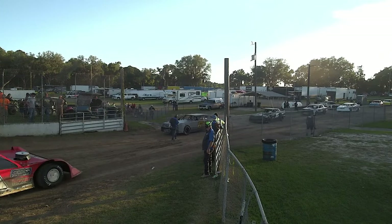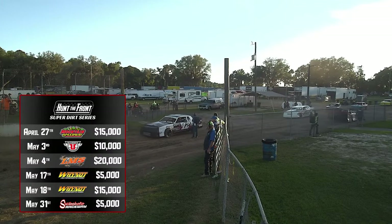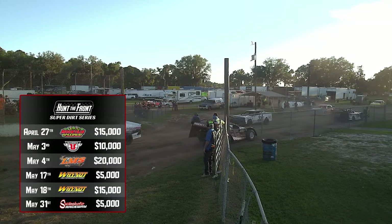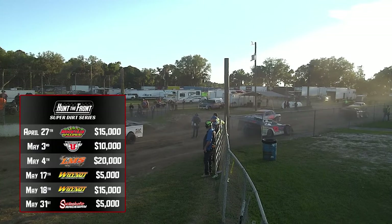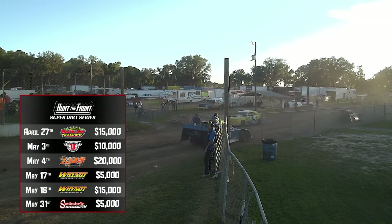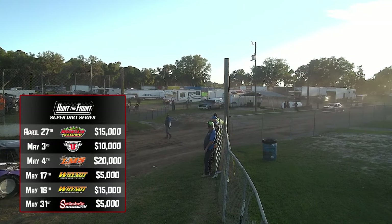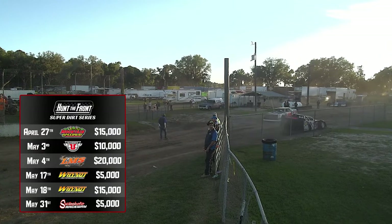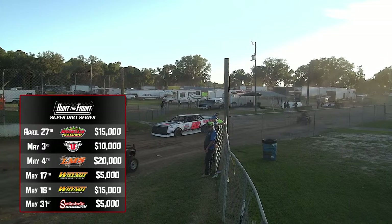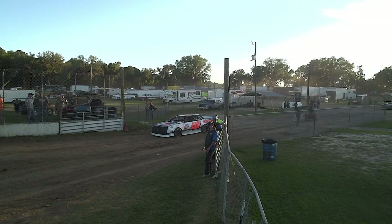Speaking of our schedule — for those tuning in on Facebook and YouTube: April 27th we'll be up at Smoky Mountain Speedway for $15,000, right by the Knoxville, Tennessee airport. Then May 3rd and 4th, a doubleheader in the Carolinas — starting in Elkin, North Carolina, right off Interstate 77, Ultimate Motorsports at RV Park for $10,000 on Friday, then Saturday down to Lancaster, South Carolina, just south of Charlotte for $20,000 to win. Later, May 17th and 18th, we're at Why Not Speedway in Meridian, Mississippi — $5,000 Friday, $15,000 Saturday. Capping off May with Swainsboro Raceway, May 31st for $5,000 Friday.